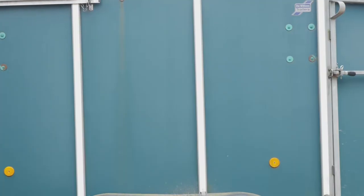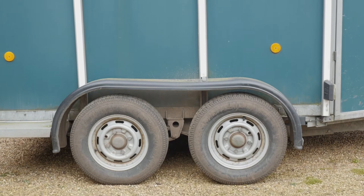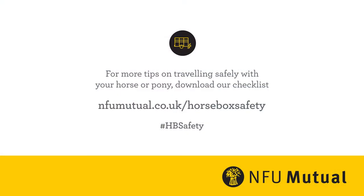So next time you're at the yard, just take five minutes to inspect your tyres, particularly on trailers, as most horse trailers are not legally required to have a yearly MOT. You might be surprised by what you find or how old your tyres are.